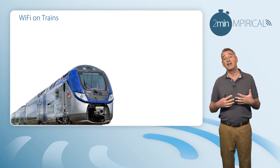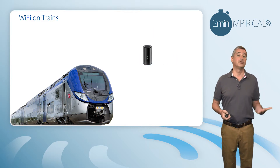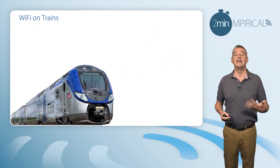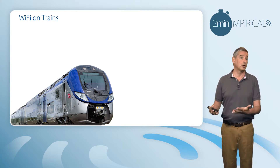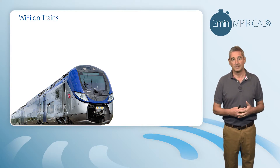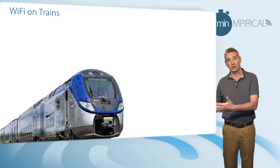Turning our attention to Wi-Fi on trains — again, fundamentally it operates on the same principle. There will be an access point sitting inside the train, or more commonly in each of the individual carriages, and it's to this access point that we will associate or connect. The question once again is how do we get the traffic off the actual train and out onto the internet.